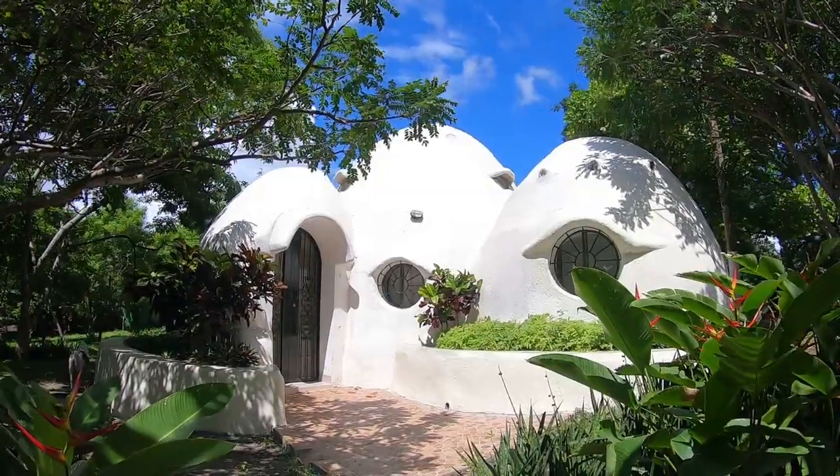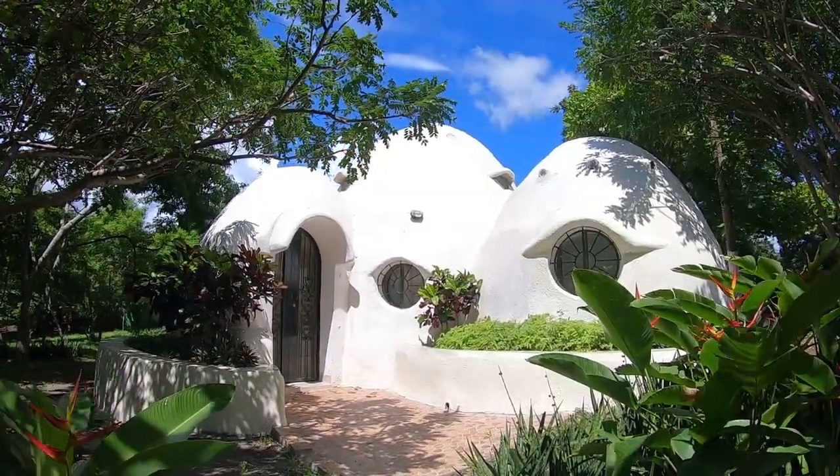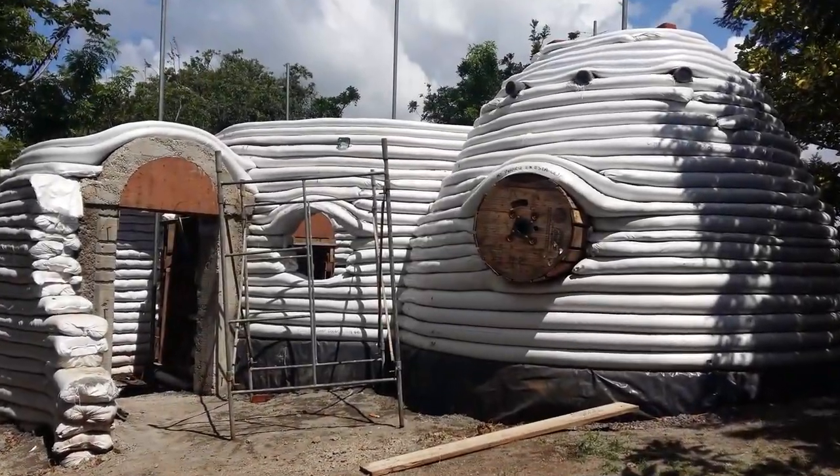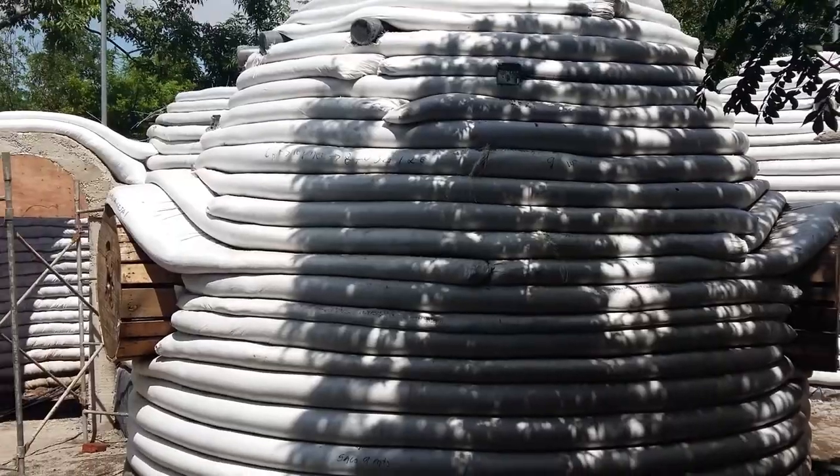Hello friends and welcome. Today I will show you an eco-friendly house, or eco-dome. This house was made of sacks with compacted earth.